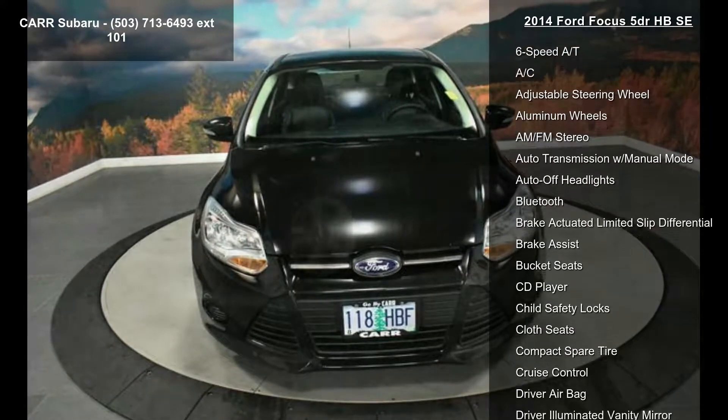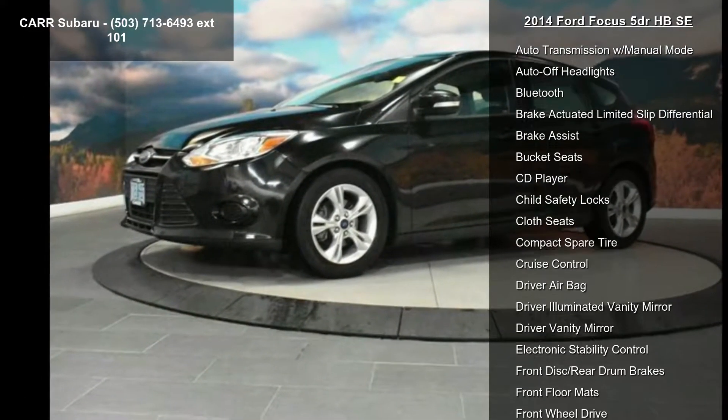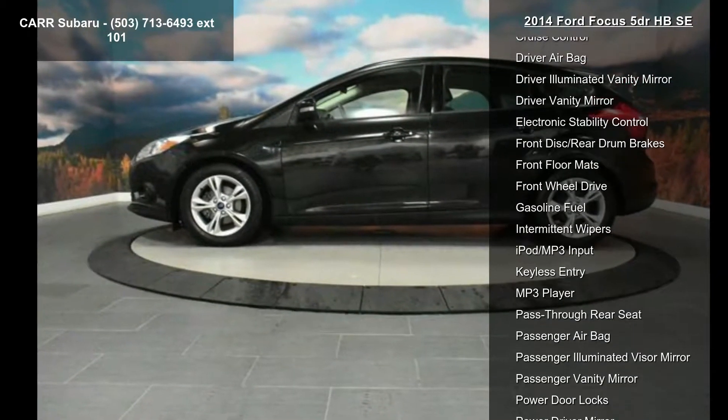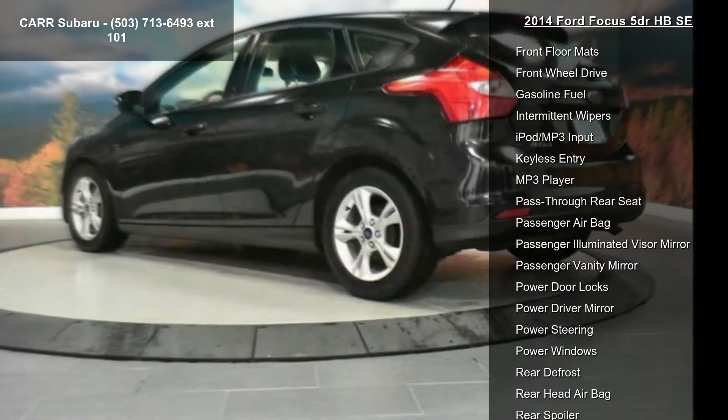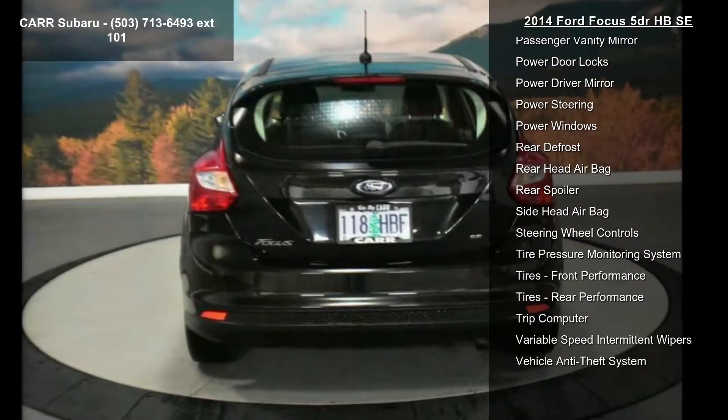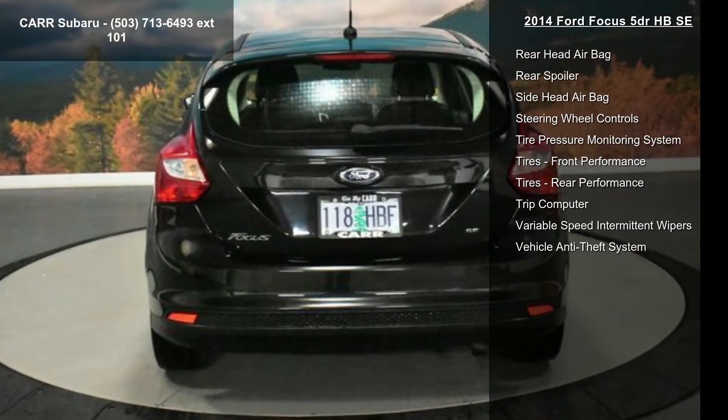This vehicle's top features include a 4-cylinder engine, 4-wheel ABS, 6-speed automatic transmission, AC, adjustable steering wheel, aluminum wheels, AM-FM stereo, auto transmission with manual mode, and auto-off headlights.